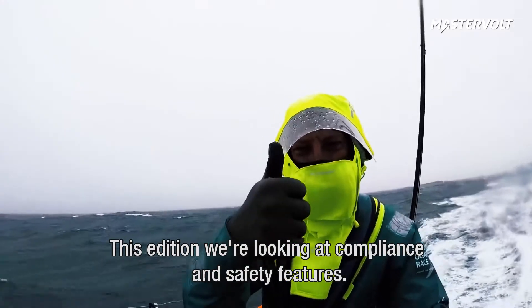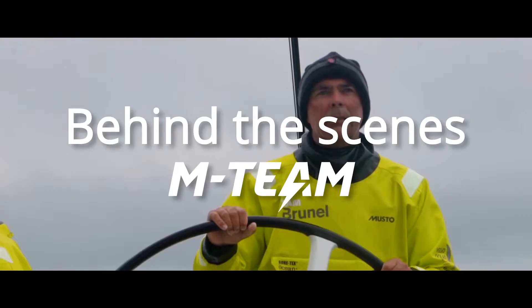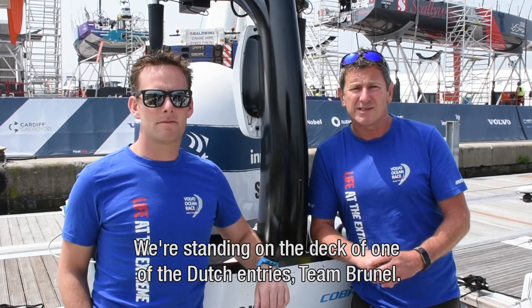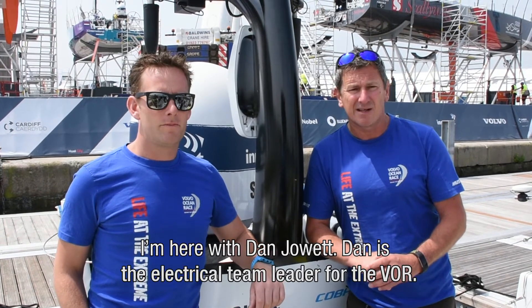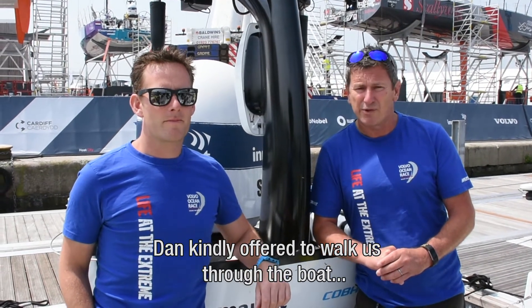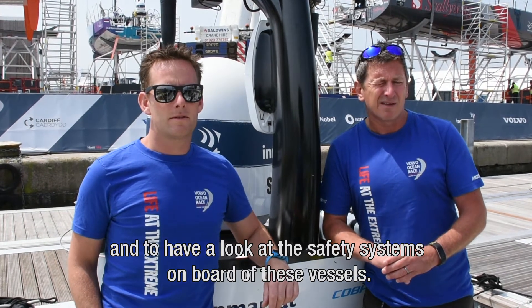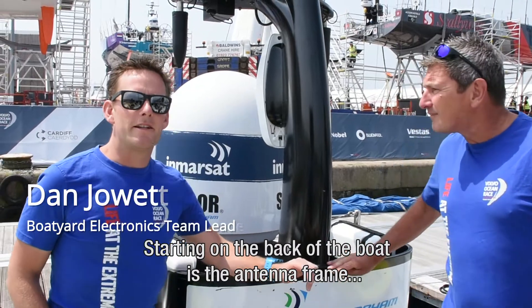In this edition of the race, we're going to be looking at compliance and safety features. We're stood out here on the deck of one of the Dutch entrants in this race, Team Brunel. I'm with Dan Jowett. Dan is the electrical team leader of the Volvo Ocean Race. Dan has very kindly offered today to walk us through the boat and to have a look at some of the safety systems they've got fitted on board these vessels.